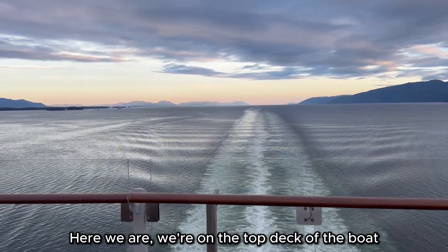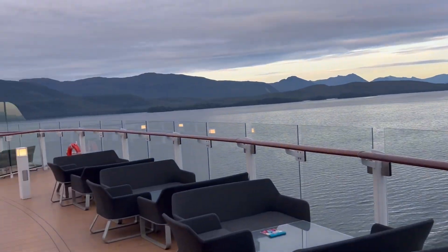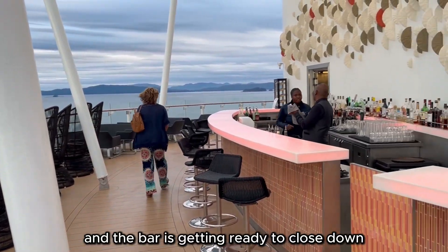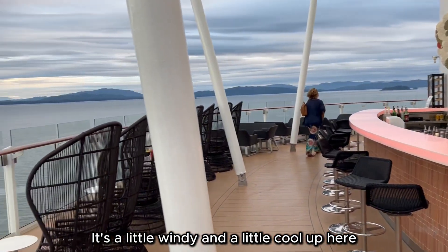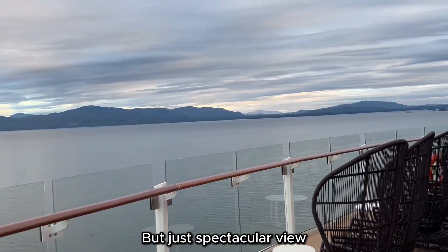Here we are. We're on the top deck of the boat at the Sunset Bar. It's about 8:30 in the evening and the bar is getting ready to close down. It's a little windy, a little cool up here, but just a spectacular view.